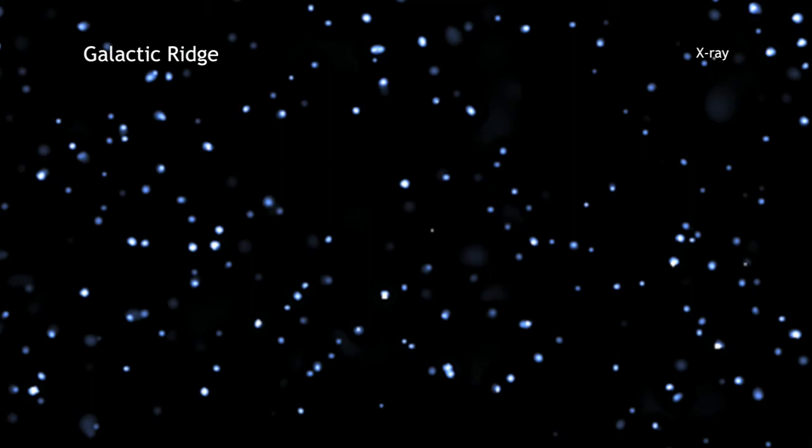The new long Chandra observation shows that this X-ray haze is actually composed of thousands of individual sources like stars and binary systems.